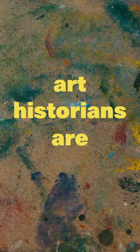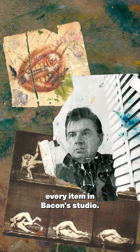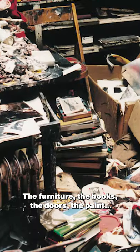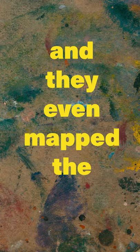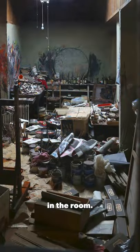Because art historians are crazy! A team of art nuts mapped and catalogued every item in Bacon's studio — the furniture, the books, the doors, the paint — and they even mapped and bagged all the layers of dust in the room.